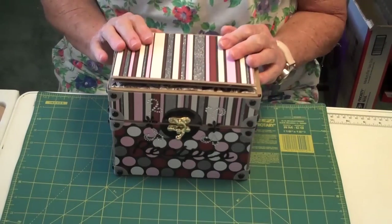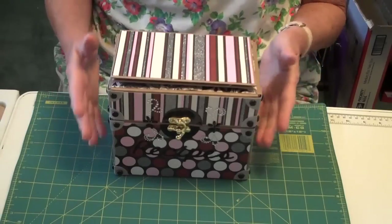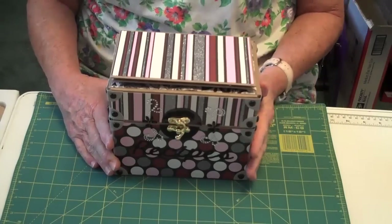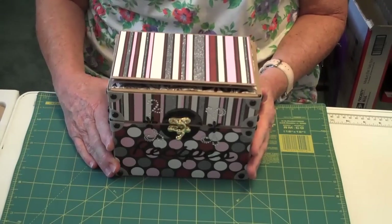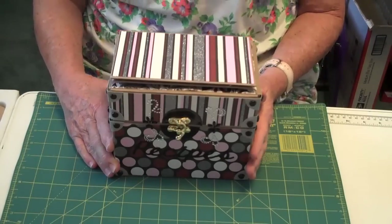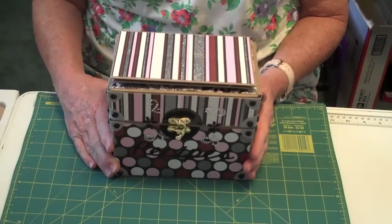This lady requested the colors of burgundy, black, and white, and there's some silver in this too. So I used Die Cuts with a View — I believe it was the paper stack, and it was called Blackcurrant.